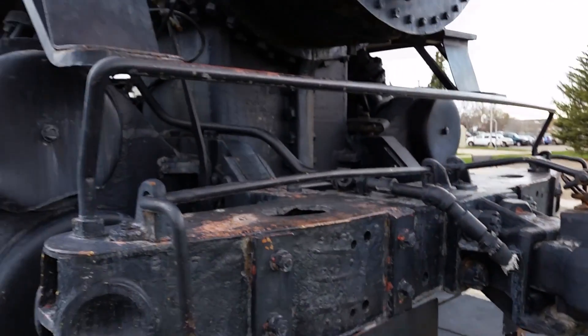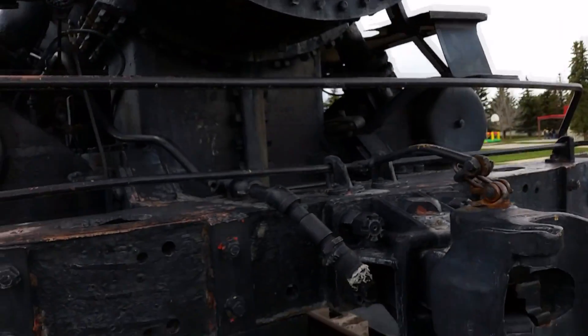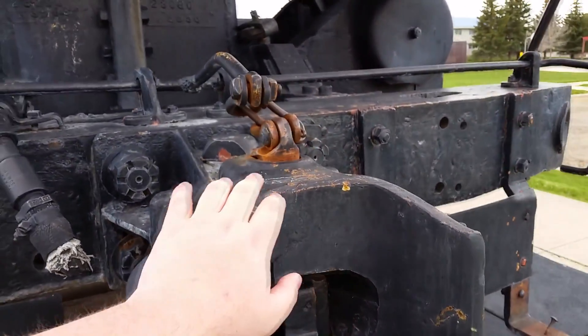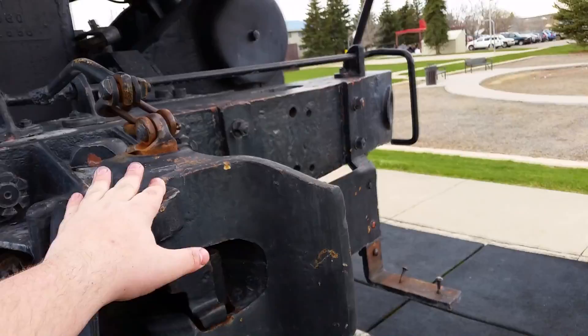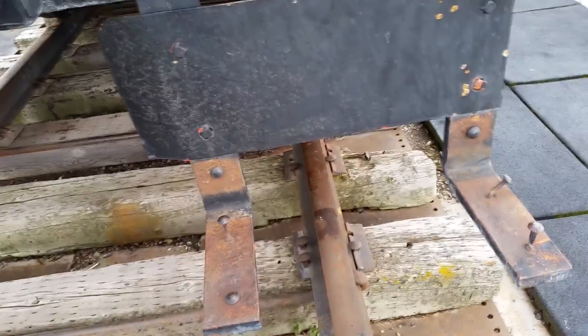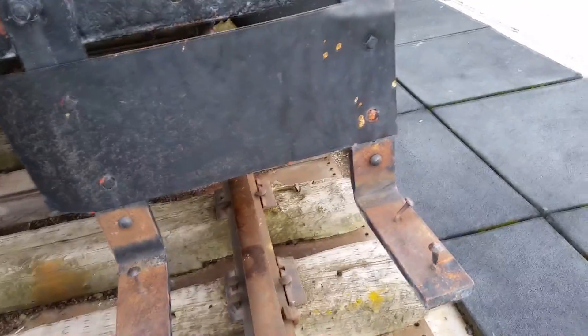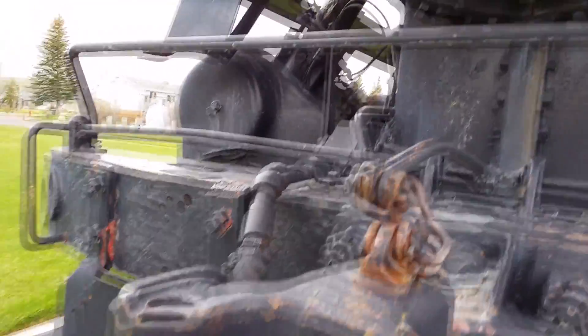Here we go — I got the front here, number 4420. This is where it could be connected to another train. I'm not sure if this one was ever intended to have a ram scoop, but it could be very possible. A ram scoop is that big triangle thing that you see in front of old trains.